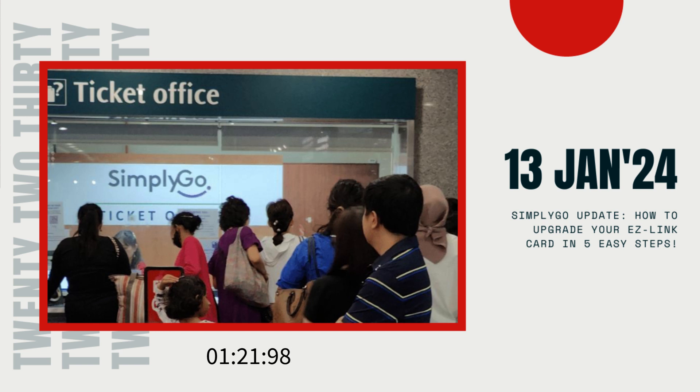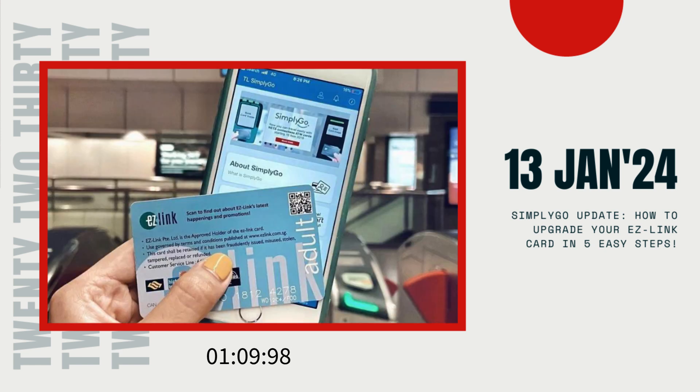Now, here's the game changer — the SimplyGo mobile app. To get the full SimplyGo experience, make sure to download the app. It's not just about tapping in and out anymore; the app lets you track your transactions and keeps you updated on your balance. Plus, if you turn on push notifications, you'll get alerts when your balance drops below 4 Singapore dollars.